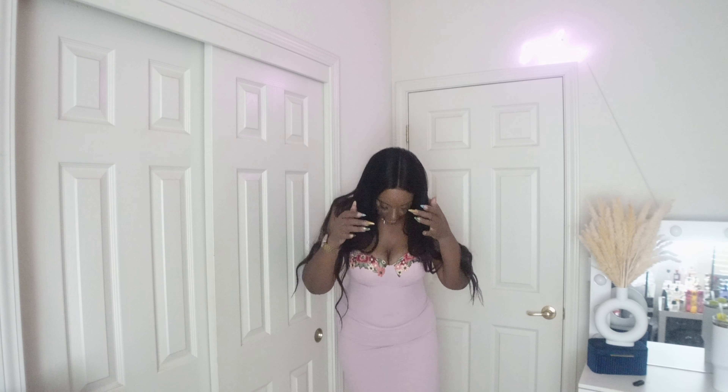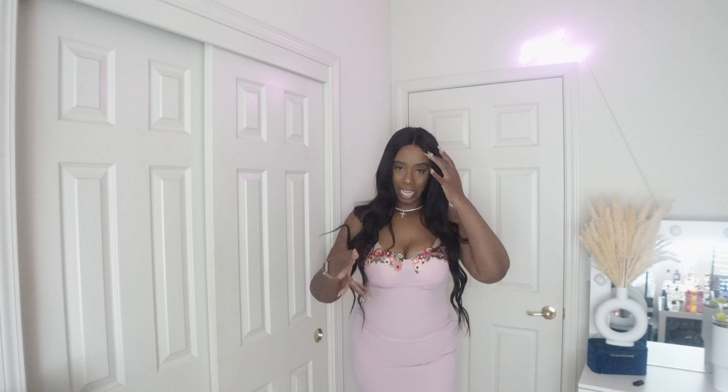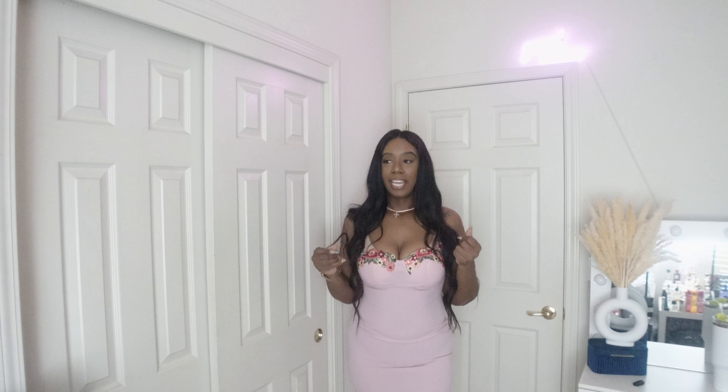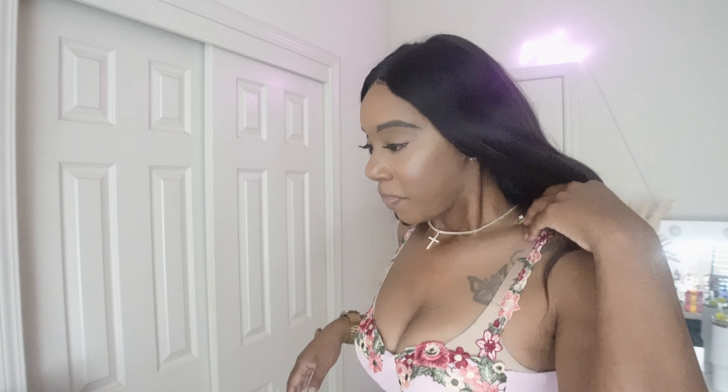It doesn't take away from the dress though — I really like it. On the bottom it's a little loose, which is actually good because when it's too tight on the legs with heels I'm walking tiptoe. So having room on the bottom means I can wear my heels and move comfortably. I love this dress — it is so cute. This is something where I feel like somebody wouldn't even realize you got this from Shein — it just looks kind of expensive. She is definitely a keeper.